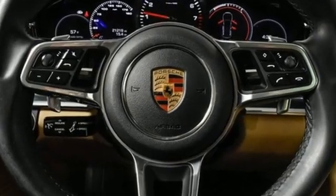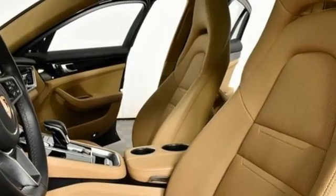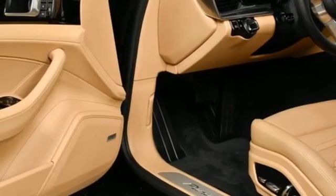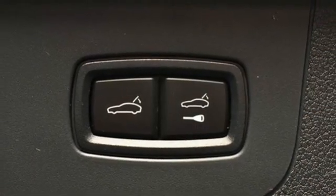Integrated navigation system with voice activation. Front heated leather bucket seats. Refrigerated box located in the glove box. Express open and closed sliding and tilting sunroof. Auto shift manual transmission. Four-wheel drive. External memory control. Dual zone climate control.